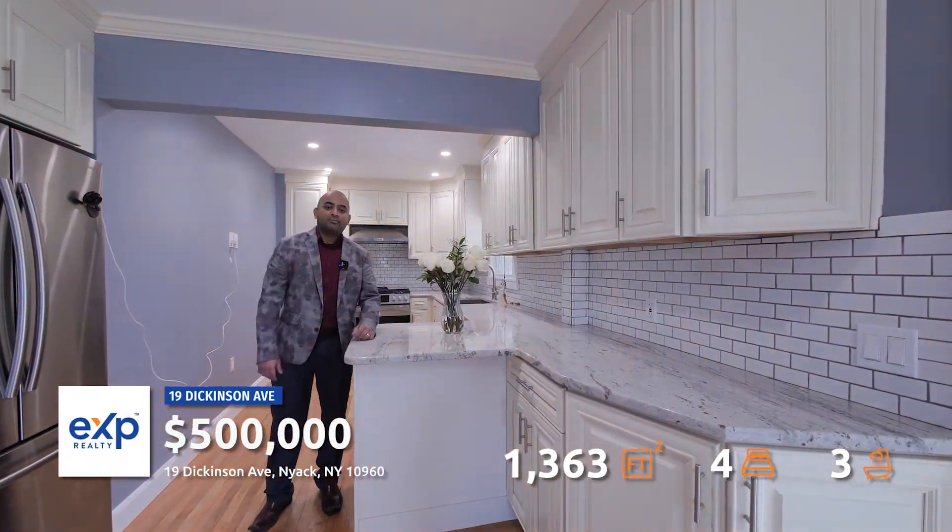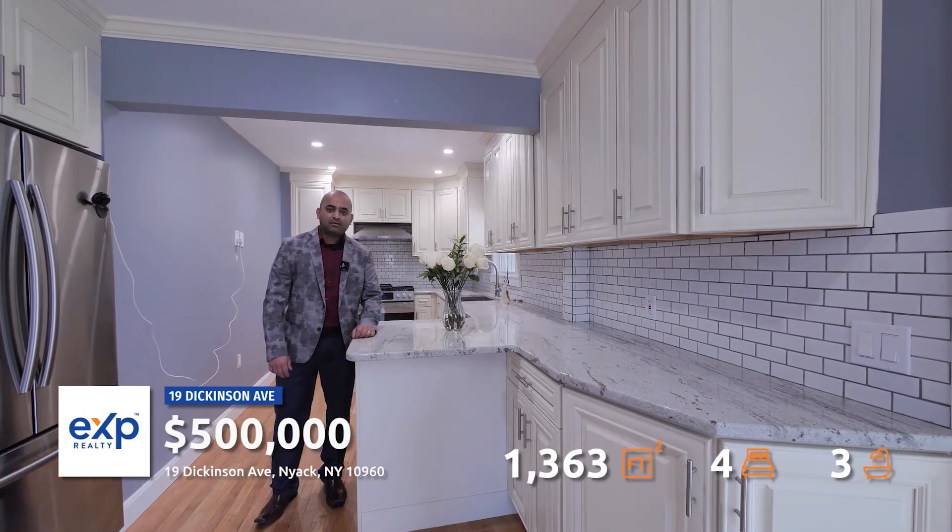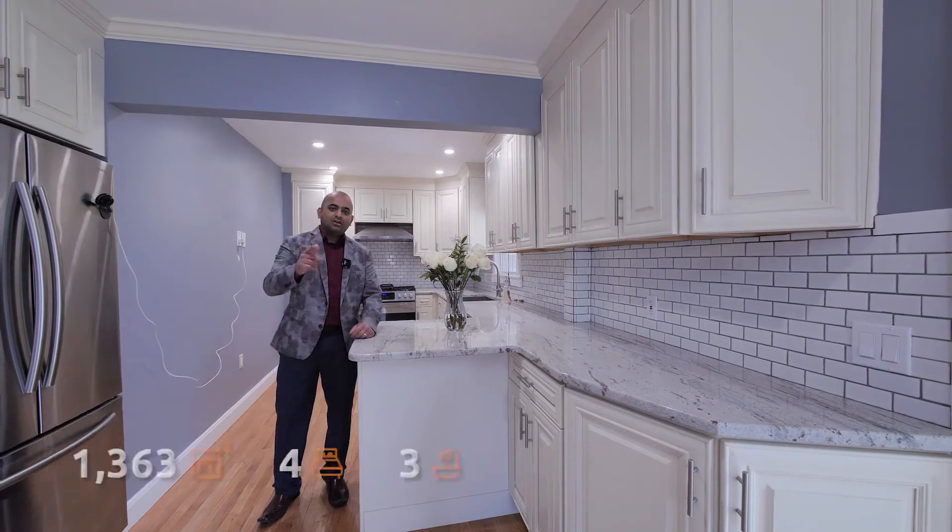If you're interested in this property, send me a message and I'll get you all the details, including a 360-degree Matterport video. Thank you. Look forward to helping you out.